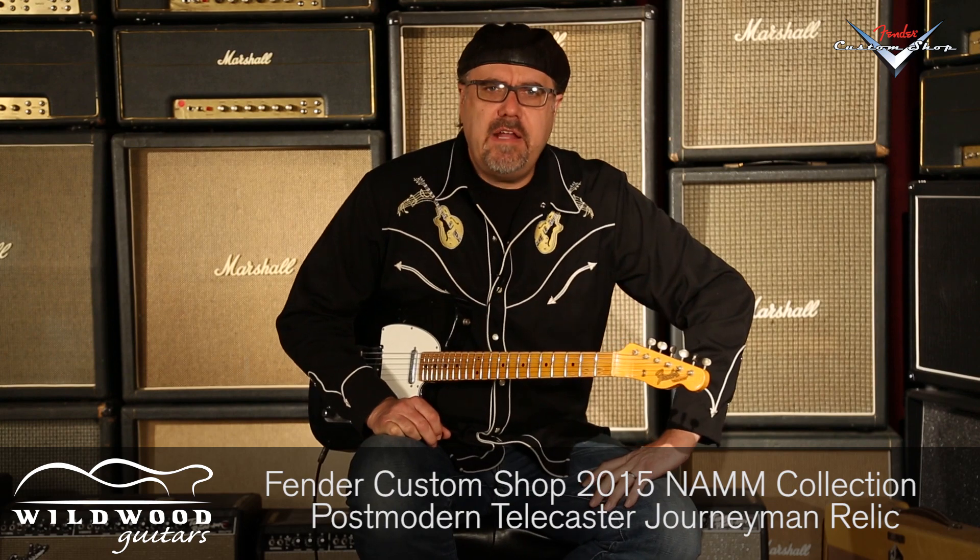Greg Kroc here with this glorious Fender Custom Shop 2015 NAMM Collection Postmodern Telecaster Journeyman Relic here on Wildwood Guitars. We'll see you later.